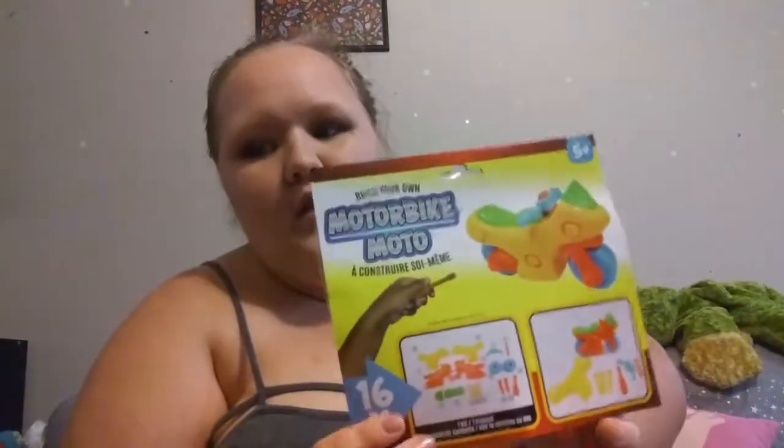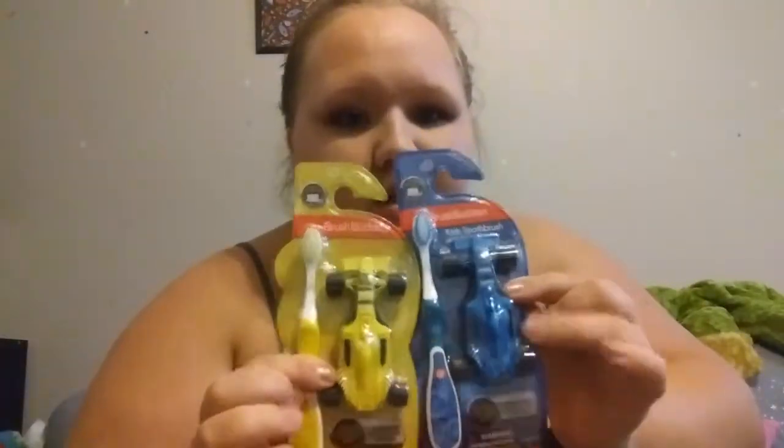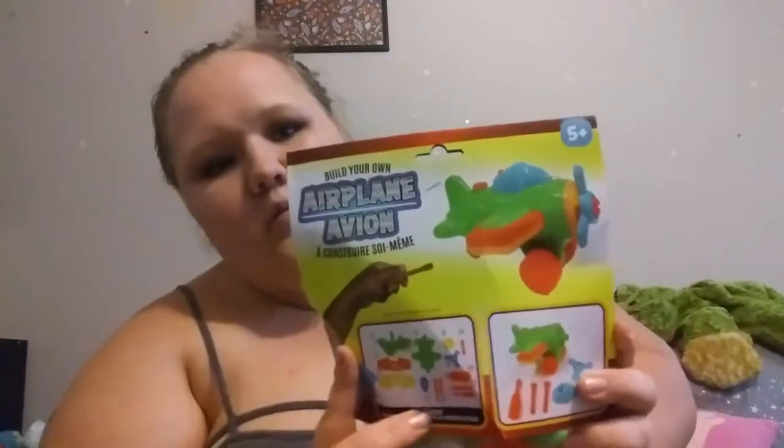I got him this little train he likes to paint, and we'll put it over by his train table. I'm in his toy room by the way — that's why there are space things and animals in the background, but this is the only well-lit place I can film at midnight. I also got him a motorbike motorcycle to build. I did get him two toothbrushes that come with cars — he has the green one right now that he picked out and I got the other two while we were there.